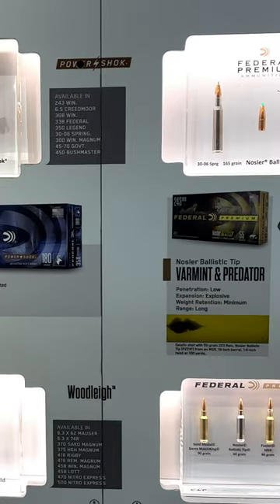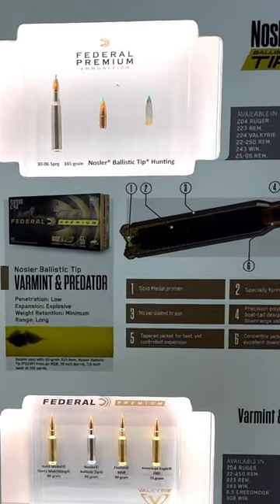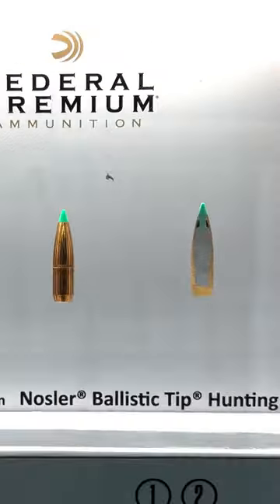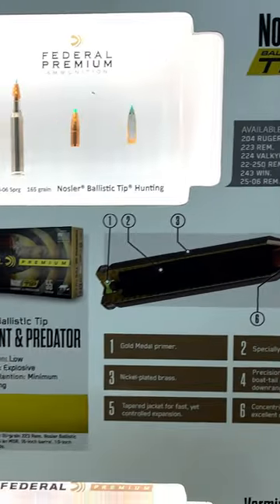The whole product line is shown and you've got the bullets section so you can really see what's going on. Great display by Federal.